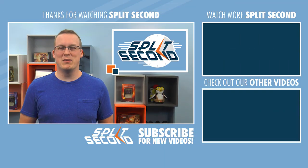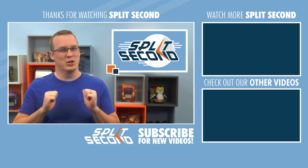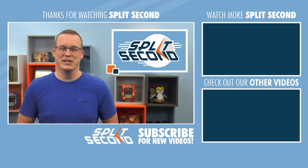That's our show for today, September 21st. Make sure to like and subscribe to our channel to keep up with all the latest Magic news and strategy. I'm Jeremy Noll, and this has been Split Second.